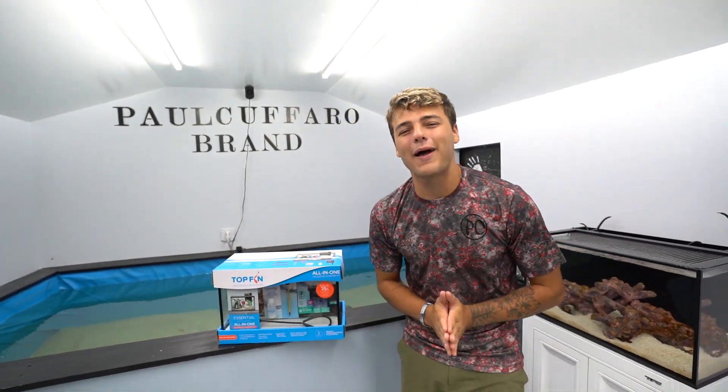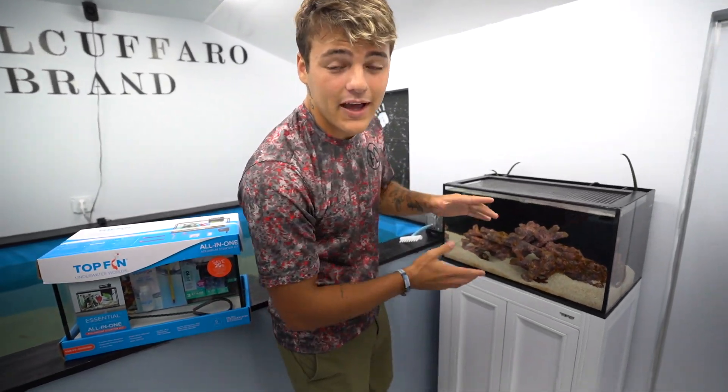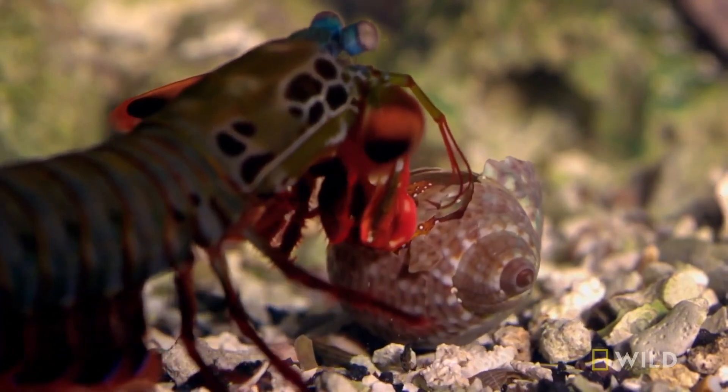What is going on, welcome back to another video! In today's video we are going to feed our peacock mantis shrimp. I'm super excited to do this — I have yet to do it on the channel. A couple videos back we got a peacock mantis shrimp. These are the craziest, most dangerous species in the ocean.